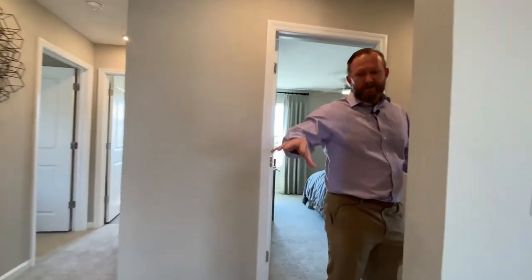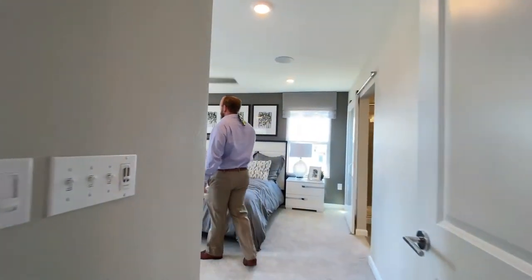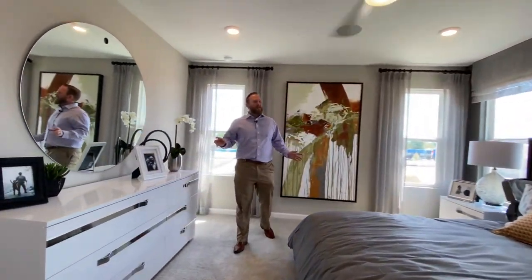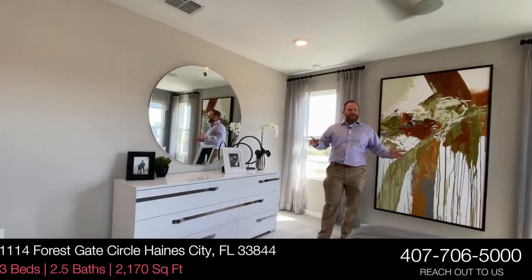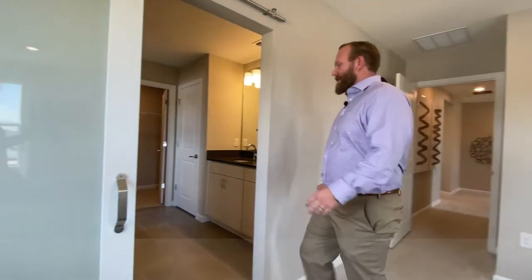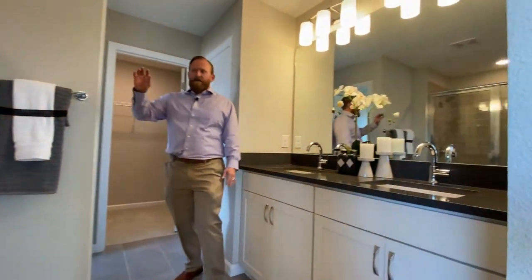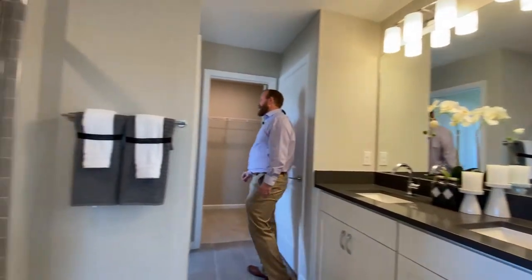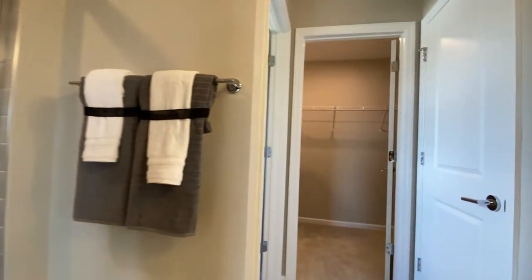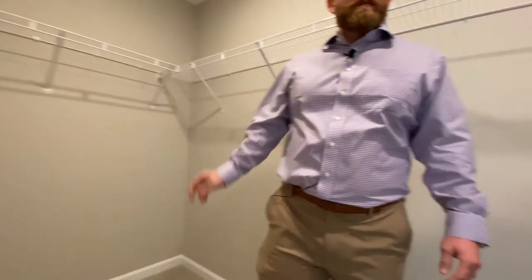At the top of the stairs, all the bedrooms split off in different directions. The master suite is at the back — really bright, really large room surrounded by windows letting in a ton of natural light. You've got some really large furniture pieces in here. There's a double vanity with stone tops, a walk-in shower with a glass enclosure, and the master closet at the back of the house is a really large walk-in with a ton of room.